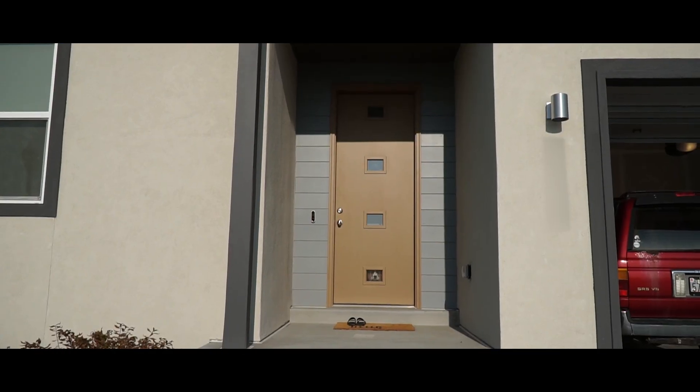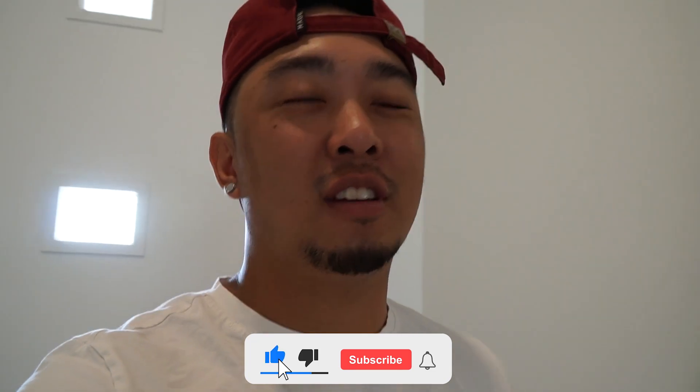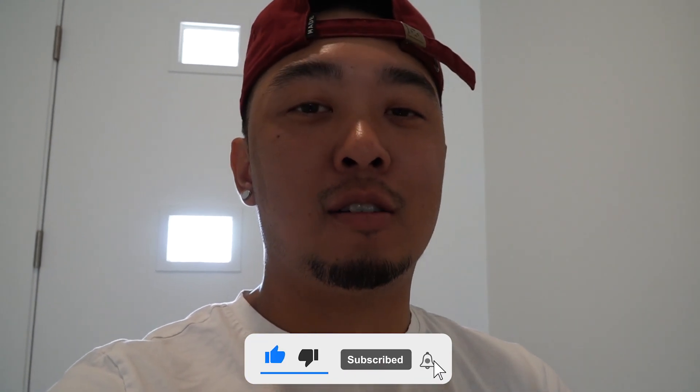What's up you guys, welcome back to the channel and welcome to my official house tour! This video is really delayed — we've been moved in for about five months now. We've been waiting for a bunch of furniture to come in, and they finally showed up and the house looks actually like a house now instead of like a big empty room.